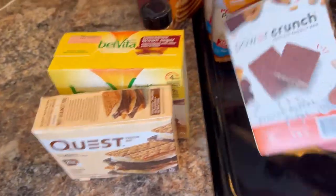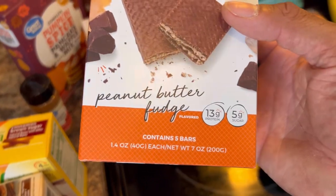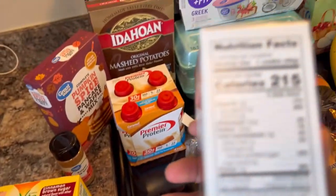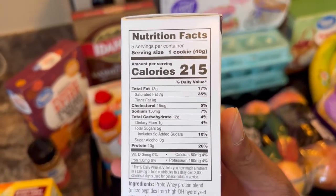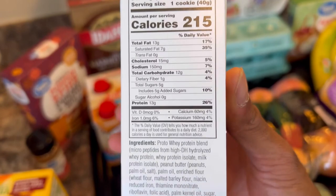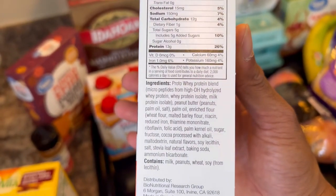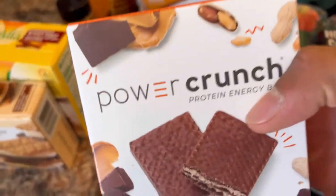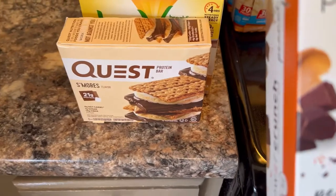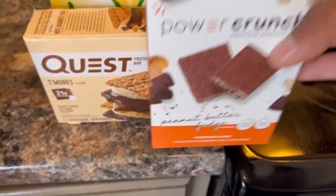Another good option for protein on the road is Power Crunch bars — we get the peanut butter fudge ones. Now the fat is higher here: 13 grams of fat compared to seven in Quest, with 12 carbs and 13 protein. The ingredients are pretty good, so that's why we recommend it as well. It's a good chance to diversify our protein bars — I love peanut butter and Kylie loves chocolate, so this is a good mix.